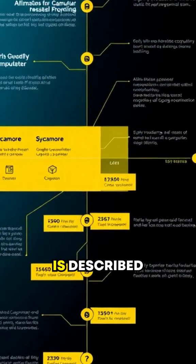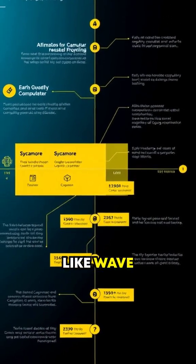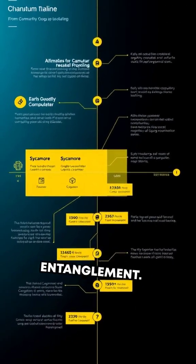Now let me get technical. This is described within the framework of quantum mechanics, specifically using concepts like wave function collapse and entanglement.